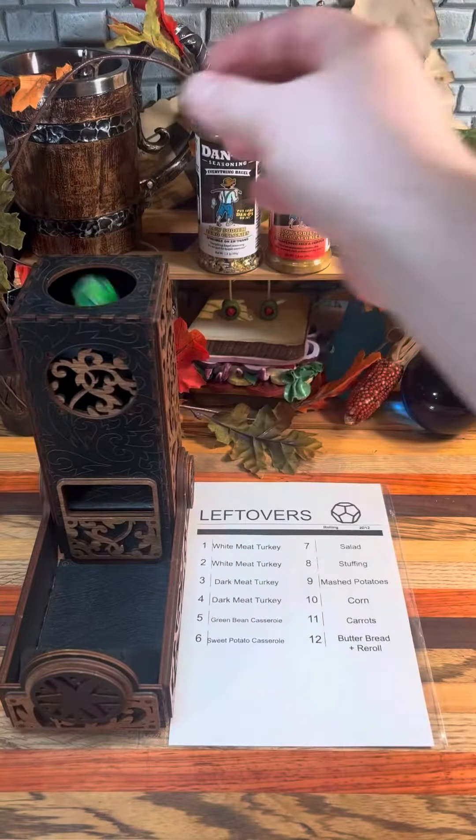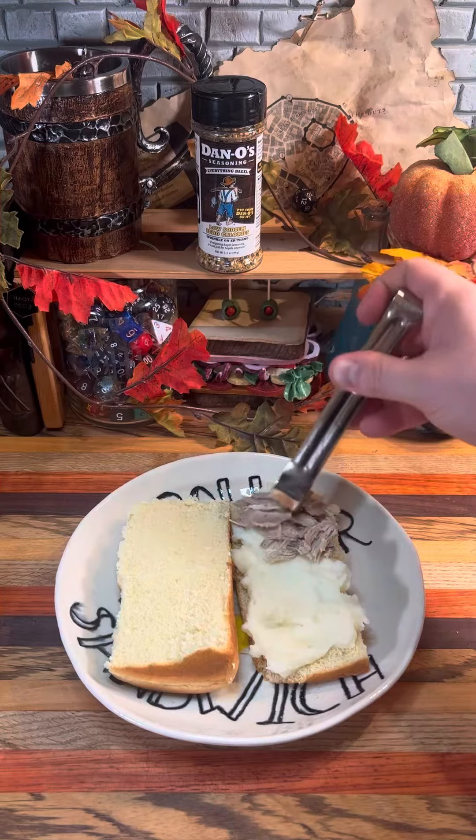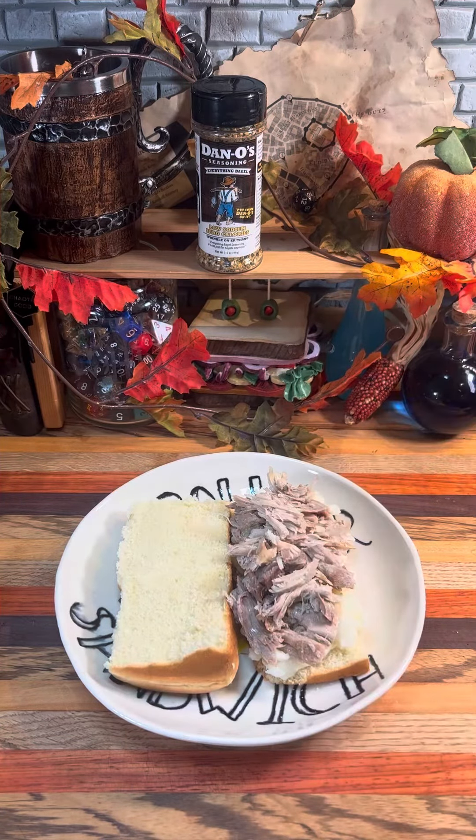Let's hit it with some more leftovers. Three — dark meat turkey. Dark meat is my preferred choice when it comes down to it. I shredded it up for this sandwich to try to get an even layer.